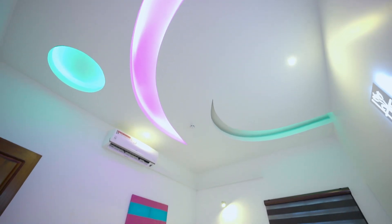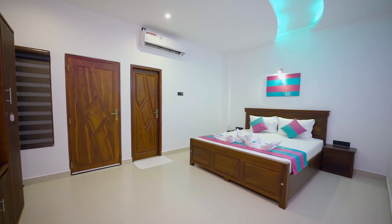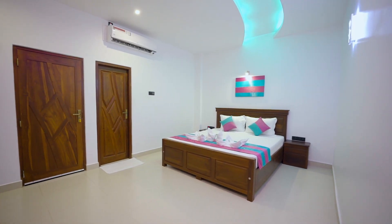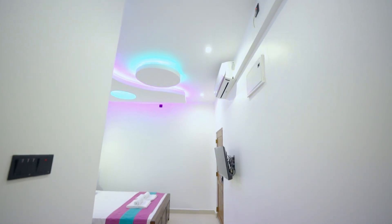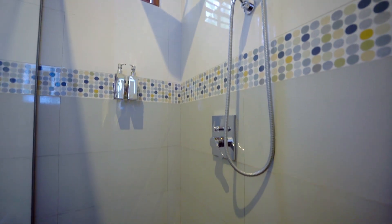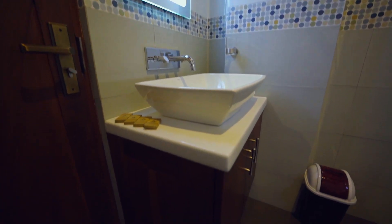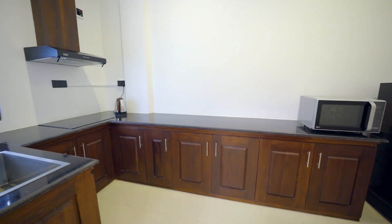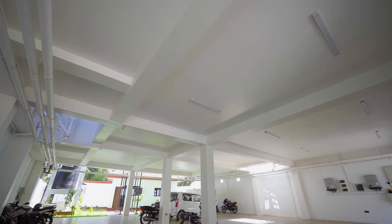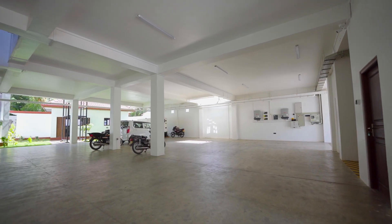All our rooms boast air conditioning, ensuring your utmost comfort. Ample parking facilities and a passenger lift to all floors add to the convenience of your stay.